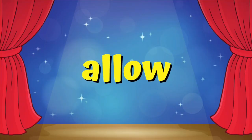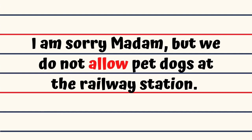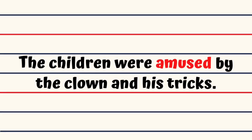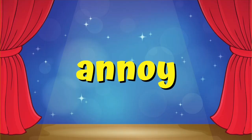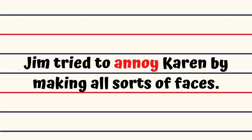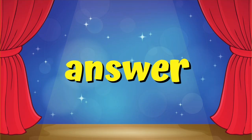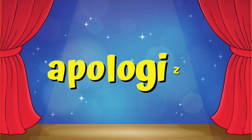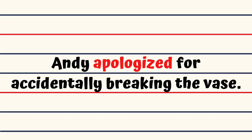Allow. I am sorry madam, but we do not allow pet dogs at the railway station. Amuse. The children were amused by the clown and his tricks. Annoy. Jim tried to annoy Karen by making all sorts of faces. Answer. Laura answers before everybody else in the class. Apologize. Andy apologized for accidentally breaking the vase.